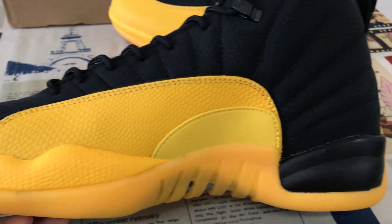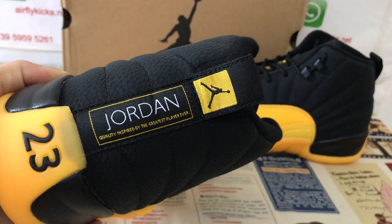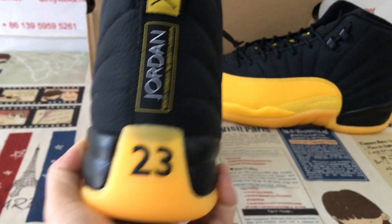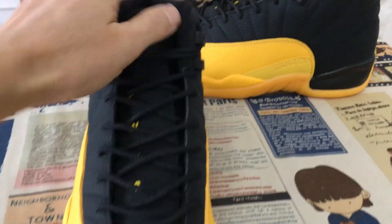The inside view — here's the bag tab, and the Jordan and Jumpman logo, and the traction on the rubber. Also the black shoe lace.